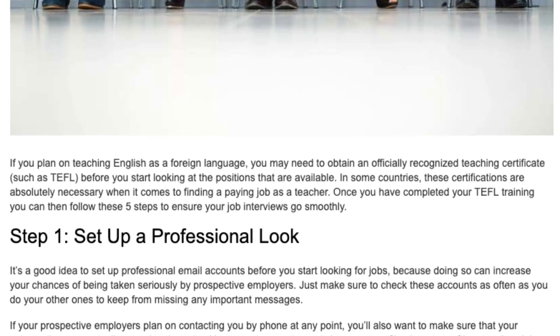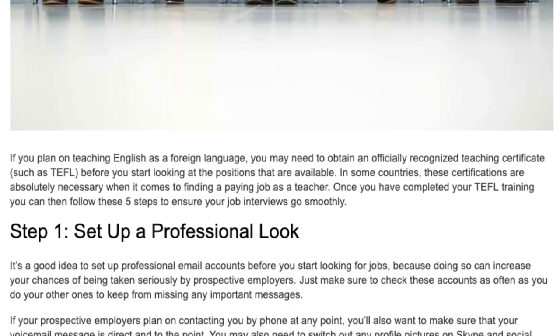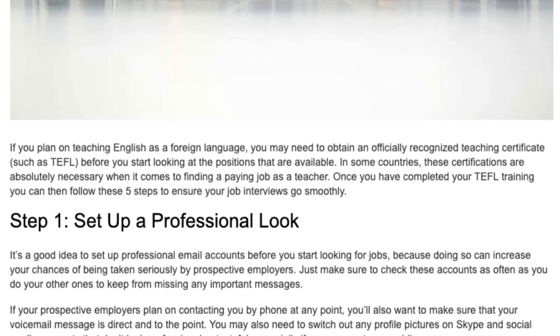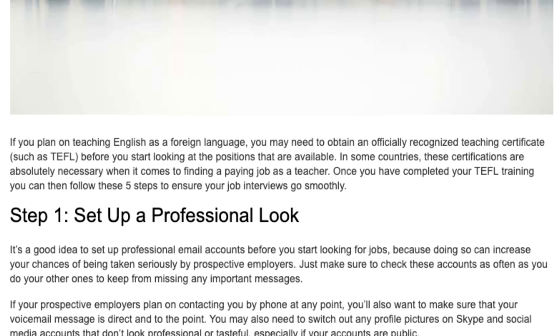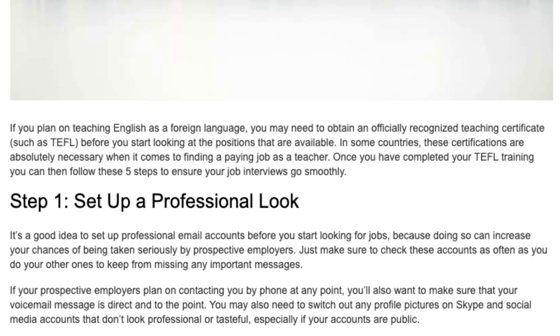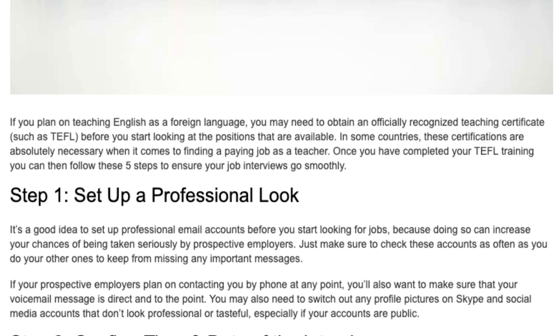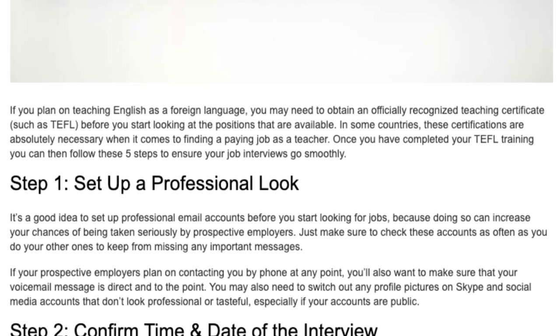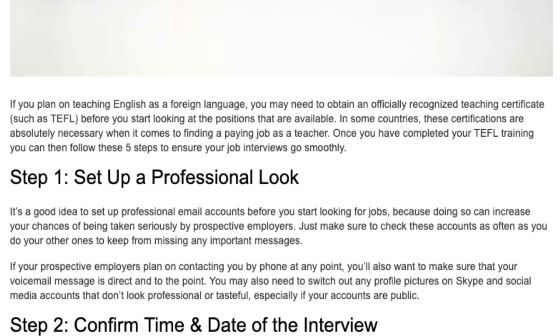Once you have completed your TEFL training, you can then follow these 5 steps to ensure your job interviews go smoothly. Step 1: Set Up a Professional Look. It's a good idea to set up professional email accounts before you start looking for jobs, because doing so can increase your chances of being taken seriously by prospective employers.